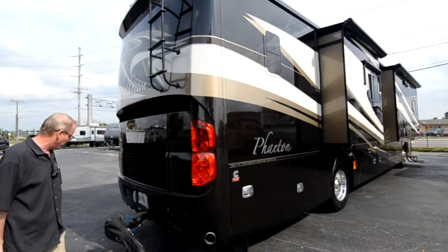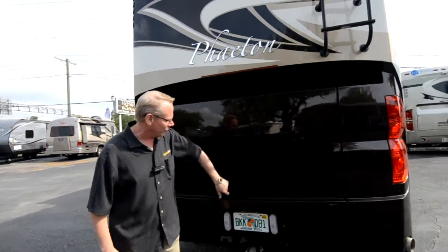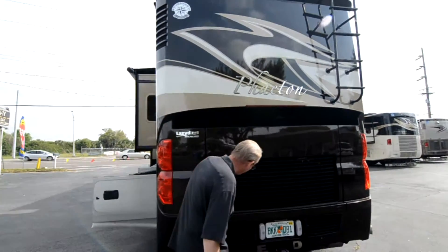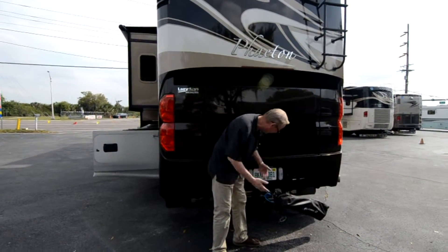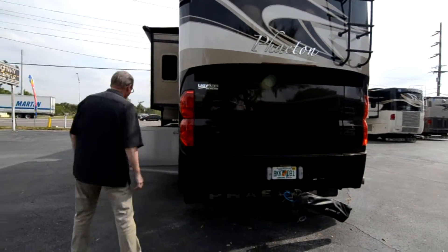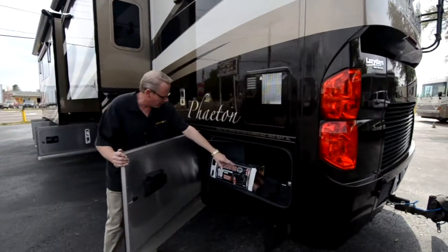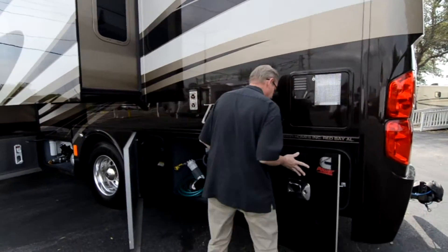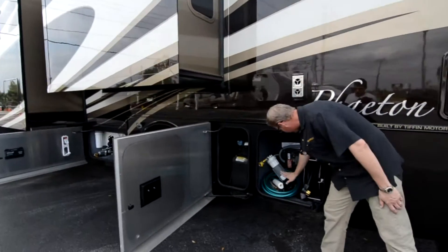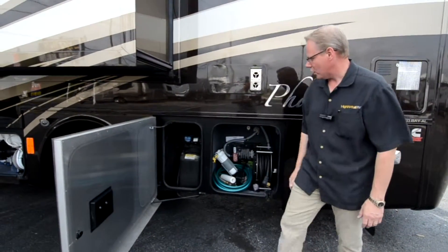Coming back to the rear of the coach, all there is there is a radiator — it's a rear radiator design. All the paint back here is great with no scratches or chips from hooking up a car. It does have a Falcon 2 tow bar that comes with it. Coming around to this side, another storage bay with leveling blocks and sewer hoses. We've got a surge protector, electric cord reel, power transfer switch, and all that in there.